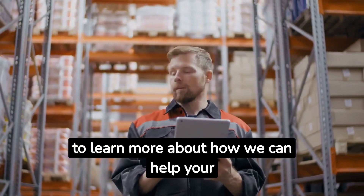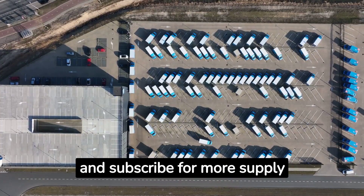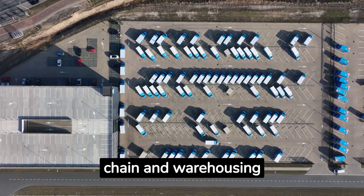If you need help or have any questions, reach out to us. Visit cadretech.com to learn more about how we can help your business succeed. Be sure to like this video and subscribe for more supply chain and warehousing insights.